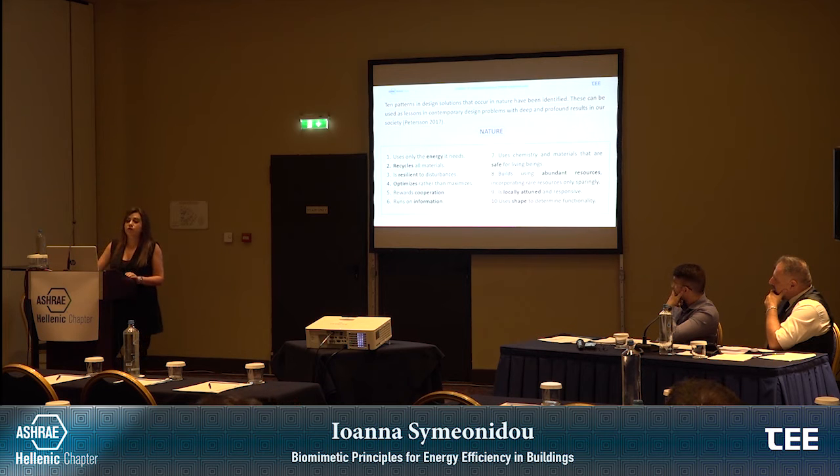For example, the shape of a tree: it is obvious that the shape of the tree functions in order to distribute the loads of the branches, and the roots act as anchors and also bring up all the nutrients to the tree.